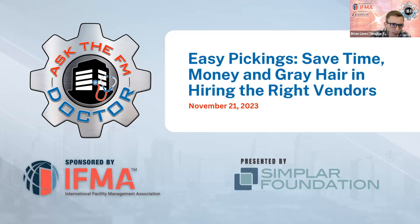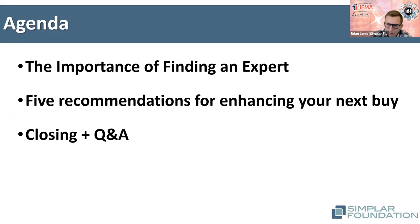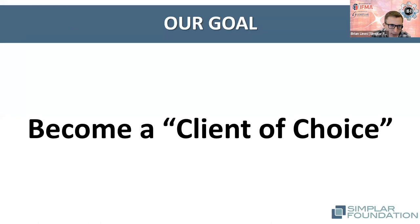Without further ado, let's dive in. We'll chat about the importance of hitting it right with each of our outsourced services and contracts and why that matters so much. We'll give a few recommendations for your consideration the next time you're going out to purchase external services or project responsibilities. We'll close things out and do some Q&A — and feel free to stop me with any questions throughout.